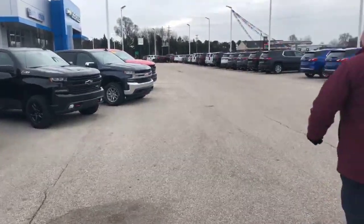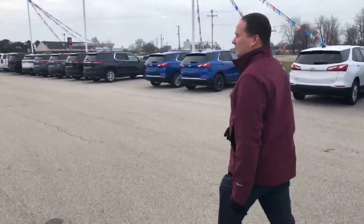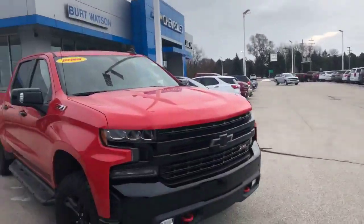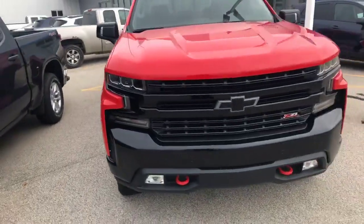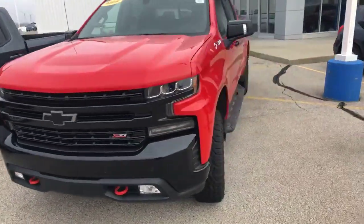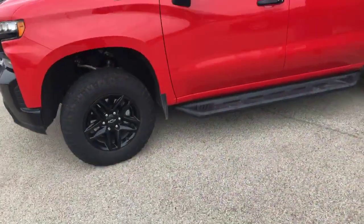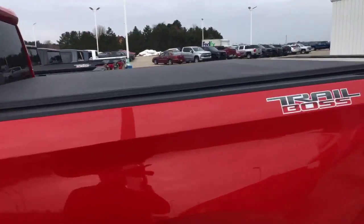Come on over here — we even have demos of the new body style. Looking for a little bit of savings? Here's your truck. This is the Trail Boss. Extra lift on it, nice aggressive tires, running boards, and a tonneau cover already on it. Super nice truck.